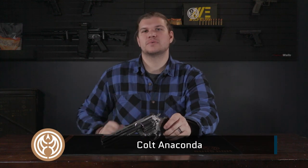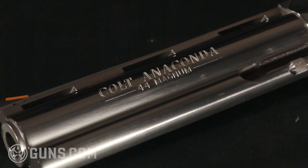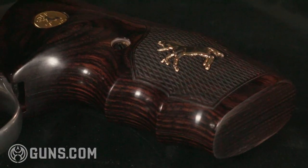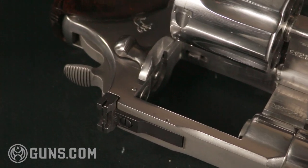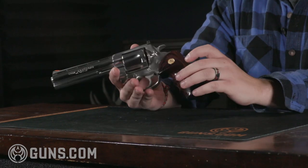First up, we've got a Colt Anaconda. This is a .44 Magnum revolver. The Anaconda was manufactured from 1990 to 2003. Looking at a snake gun, any of them, you just see the incredible level of quality. This stainless steel finish is very well polished — it's just flawless looking. Snake guns are obviously all collectible, and there's such a good reason why. They're just impeccably well made.